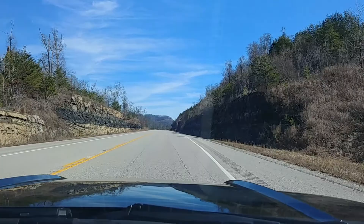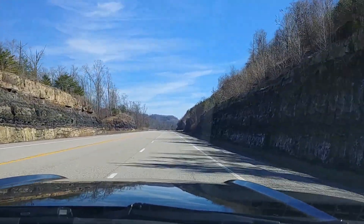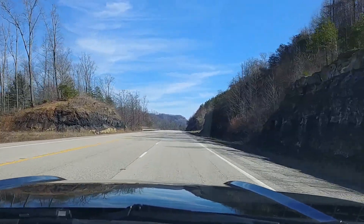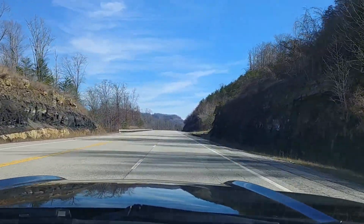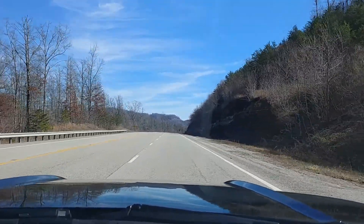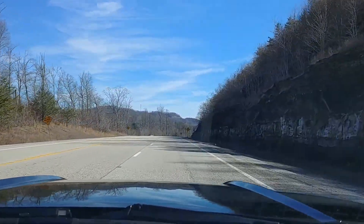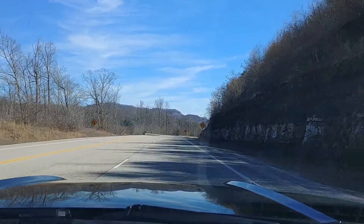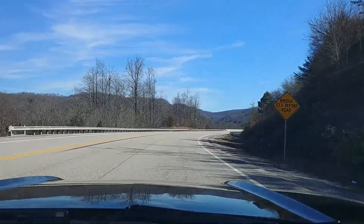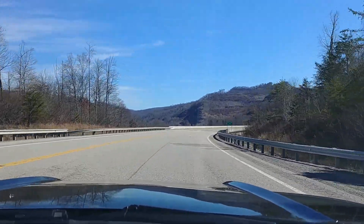What's up guys, this is charging staying back with another video. Today it's going to be a little bit shorter than last night's video. It's a pretty good day at 53 degrees according to my car. I might be going up to work on the tiny field — I'm going to call it the county field.